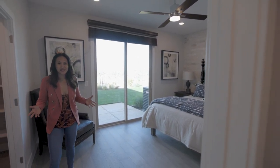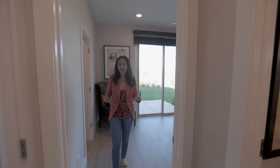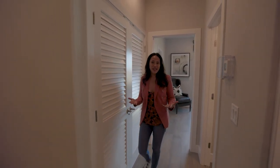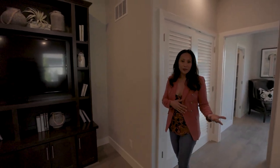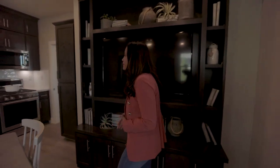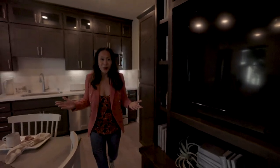Isn't this amazing? You can use this for guests, as an in-law unit, or I've even had people rent it out through Airbnb or Furnished Finders for traveling nurses. Let's go ahead and head upstairs.